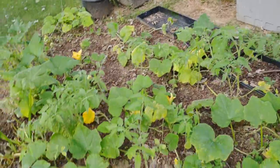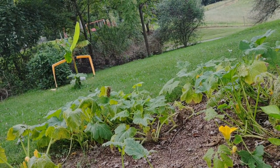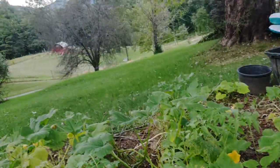I've got banana trees down there. I'm gonna see if I can get some bananas to fruit here in the Carolinas.